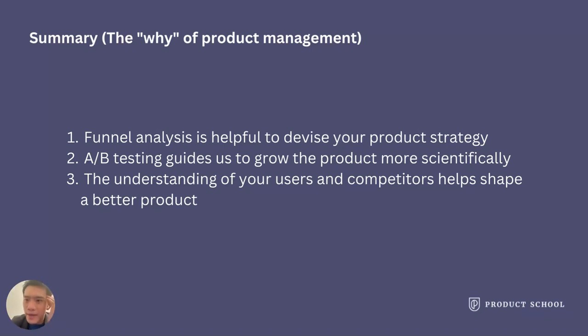Before the end of this session, let's summarize what you have learned. First, funnel analysis is the key to product strategy. Second, A/B testing helps you grow your product. Third, user and competitor analysis matters to your product analysis and strategy.